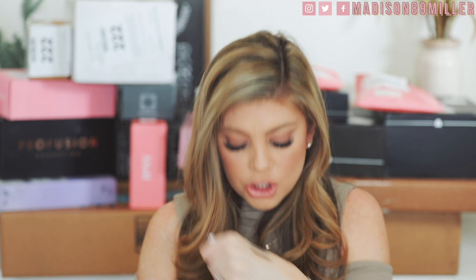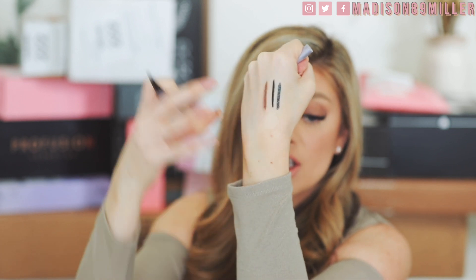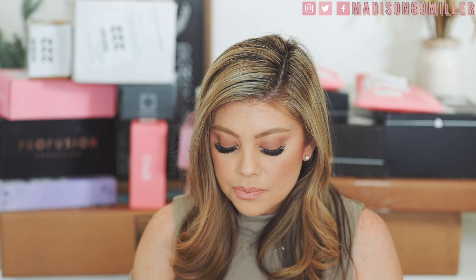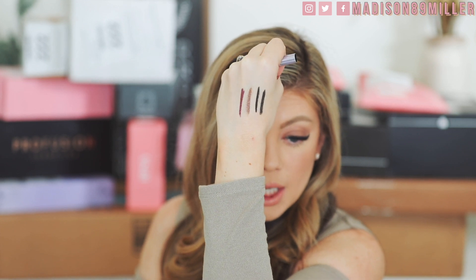I'll swatch the other two shades as well. Black Card has a little bit of shimmer — you can see it's not as opaque as the true black, but still really pretty with tiny bits of shimmer. Last but not least, Purple Stuff — oh, that is really, really pretty. I love the applicators and the components are beautiful. I'm definitely going to be using eyeliner tomorrow. These swatch really nicely and the formula looks bomb.